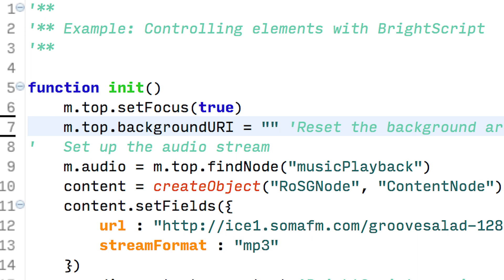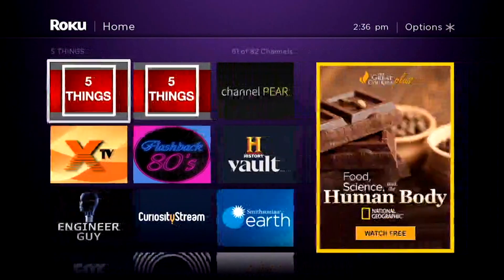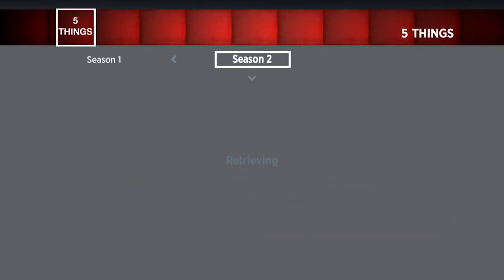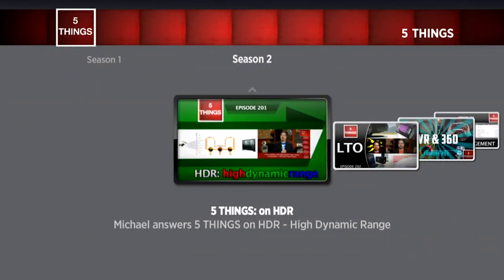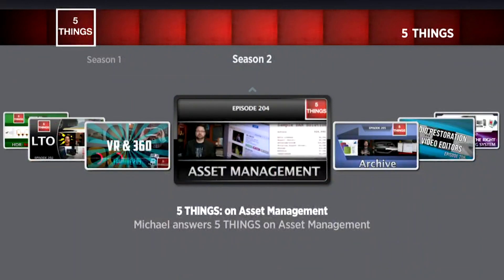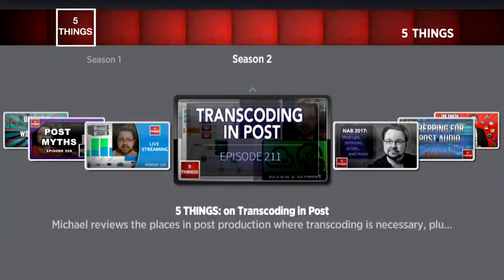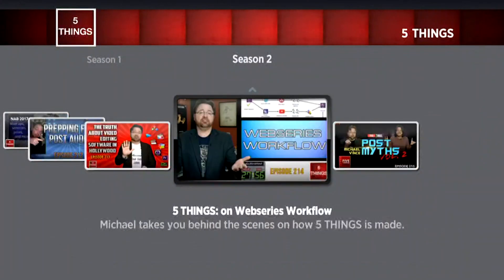The second way was to develop against the Roku Software Development Kit, or SDK. Programming for a Roku channel is based around the BrightScript coding language, which is a bit like JavaScript mixed with Visual Basic. It took about a hundred hours of work, and the purchase of an old SD Roku model for testing on legacy gear to get my first channel up and running. And then there were the updates — several hours per month after each new episode of Five Things, creating and testing versions for SD and HD Roku models.